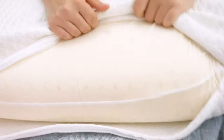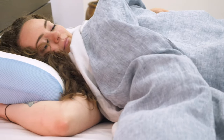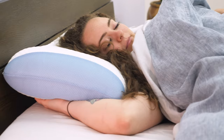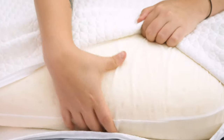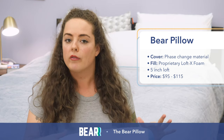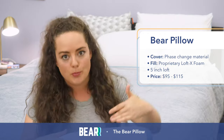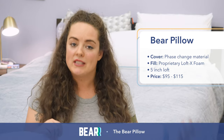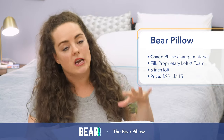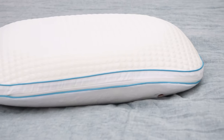It's filled with one piece of the company's proprietary polyfoam called Loft X, which is foam that gives you a comfortable cradle of your head and neck but also has the bouncy resilience of latex. If you like a foam pillow but prefer more of that on-top-of-the-pillow feeling rather than deeply sinking into it, you might be particularly compatible with this one. Depending on the size you choose, price ranges from $95 to $115.